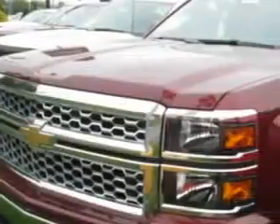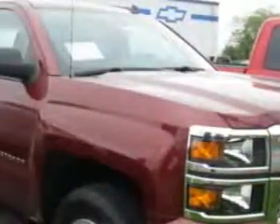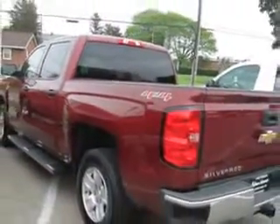Hoffman Automotive knows you want more in a car. You expect the best from your vehicle. You will love this deep ruby metallic 2014 Chevrolet Silverado 1500 Crew Cab 4x4, equipped with a 6-cylinder engine.